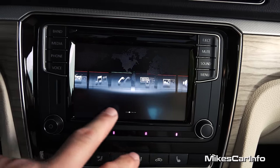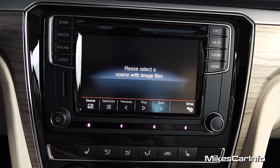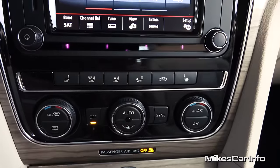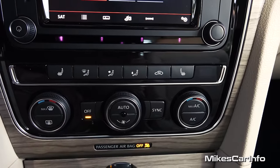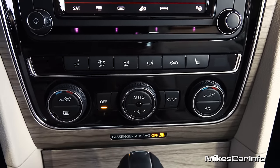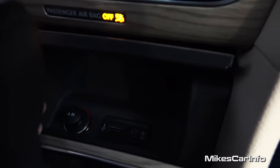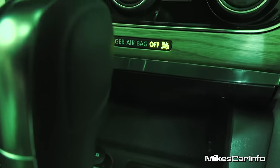Just below the radio is your climate control. You have heated seat controls for the driver and passenger. You have separate temperature controls for driver and passenger — it's a dual zone. You have your fan speed and where you want the air to blow, you can recirculate the air, and you can sync both the driver and passenger sides if you want the same temperature. Down here is a little compartment that opens up and you'll find a 12-volt power supply, plus your USB and auxiliary inputs, and a little storage compartment where you can put your phone or whatever.